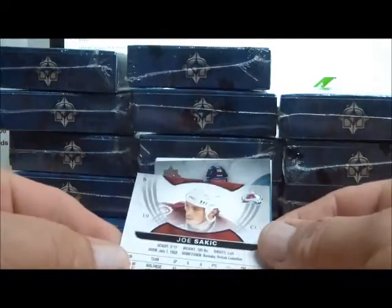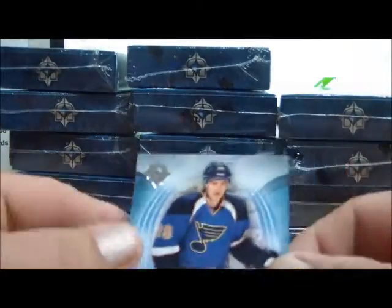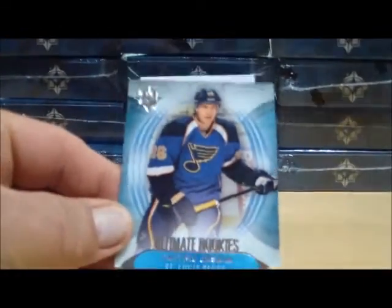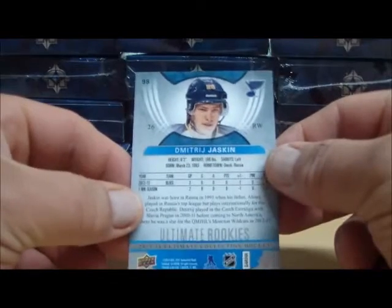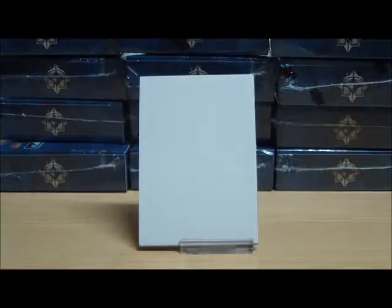Base cards — again, these are all numbered so they do ship, but we're just going to skip past the fanfare showing them. Here we got an Ultimate Rookie numbered to 499 for the St. Louis Blues: Dimitri Jaskin. Dimitri Jaskin for the Blues, and that is JLA 1976.